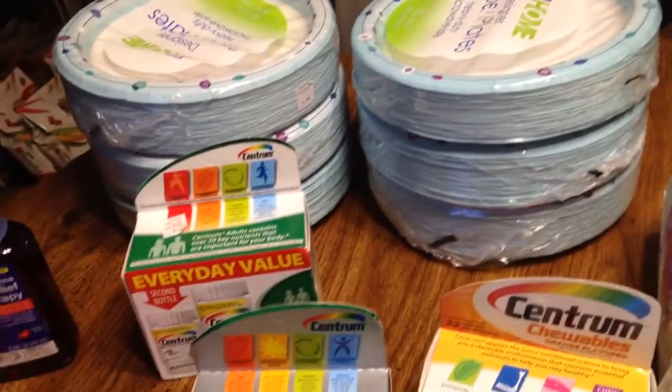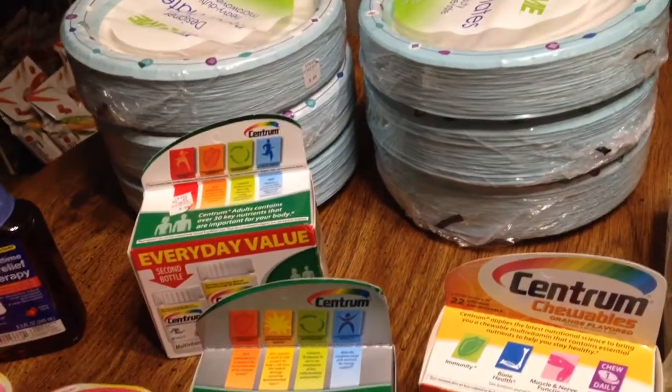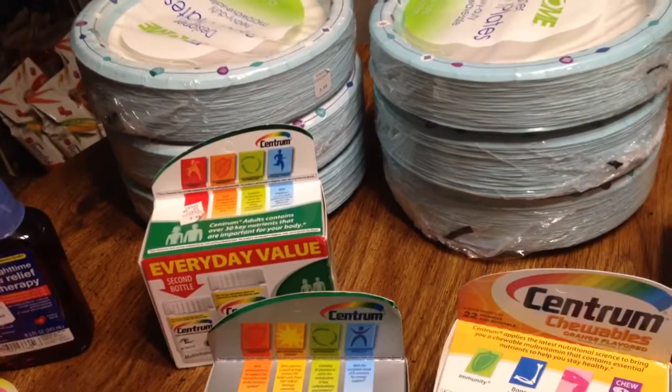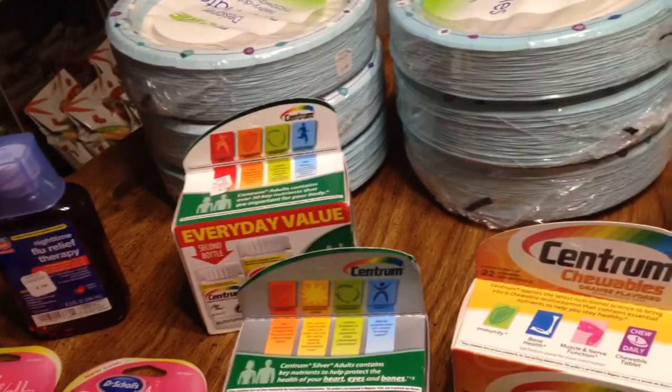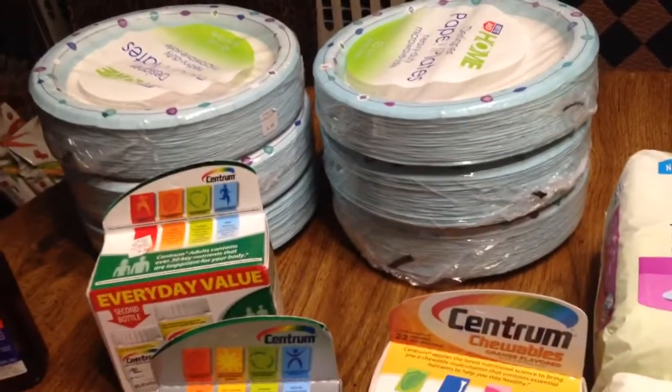Then I bought these plates. These plates were $3.69. You buy one, you get one 50% off, plus you get $5 back. So I bought six of them altogether.